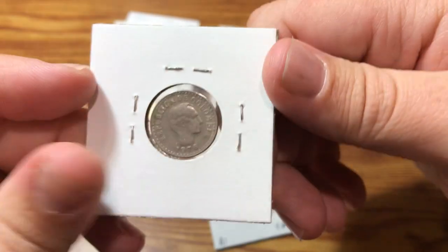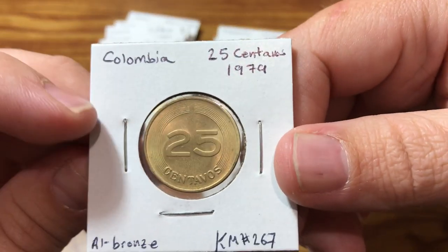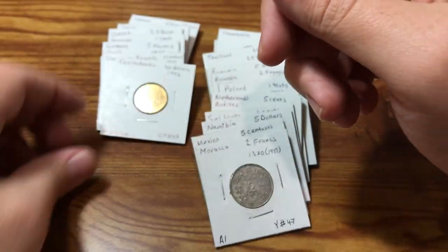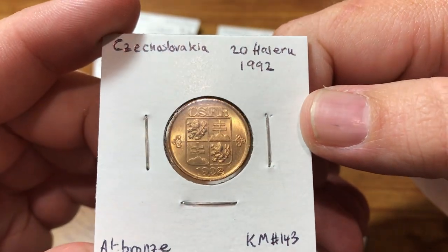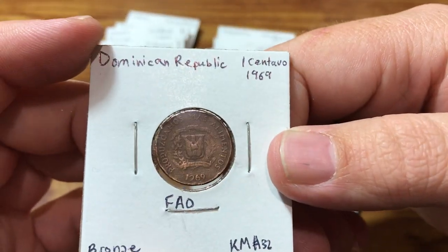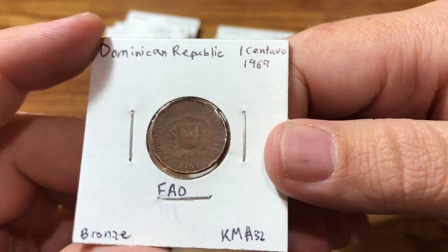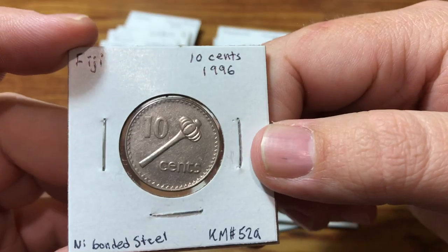Got a Colombian 10 centavos from 1978. I like this Colombian coin from 1979 — kind of a real clean design. This was kind of a fun one from Czechoslovakia, 1992. Enjoyed that one. Got a Dominican Republic one here. Hopefully I'll get a better example of this one day and replace this one, but it is an FAO coin, and I like to add those to my collection.